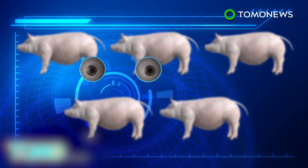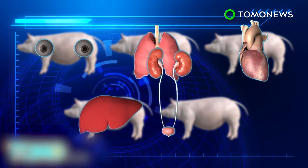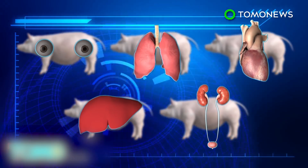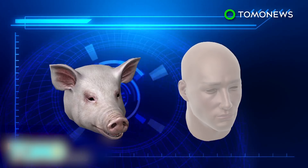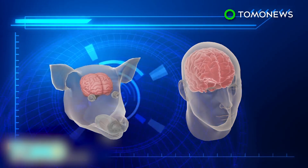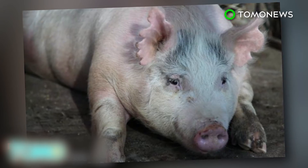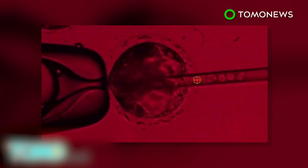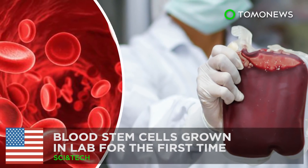With pigs serving as biological incubators for human organs, scientists could potentially grow any organ when needed. However, a major concern is that human stem cells could migrate to the pig embryo's brain, which would make it somewhat human-like. The research is highly controversial, as many are worried that growing human organs in pigs may lead to a new source of animal abuse, despite the fact that it may help ease the shortage in organ donations in the US.